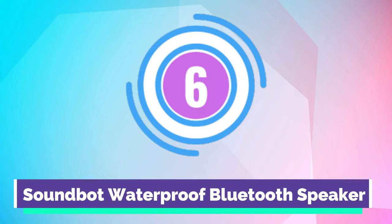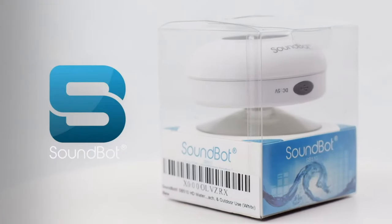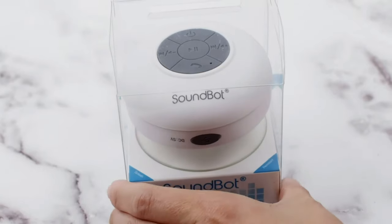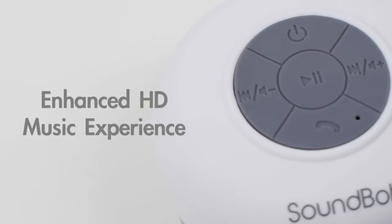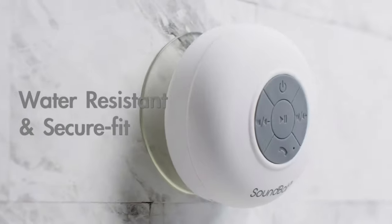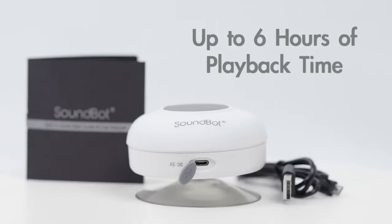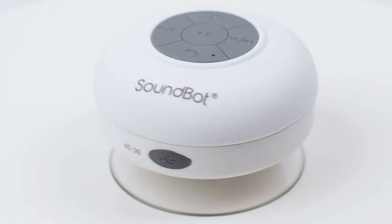Number 6. SoundBot Waterproof Bluetooth Speaker. High-efficiency and eco-friendly advanced Bluetooth wireless technology that is forward and backward compatible with all Bluetooth-enabled media player devices such as smartphones, iPhone, MP3 players, and much more. Features an intuitive built-in mic and dedicated control buttons for 6 hours of wireless music streaming and crystal-clear hands-free call management from up to 33 feet with a free clear line of sight.